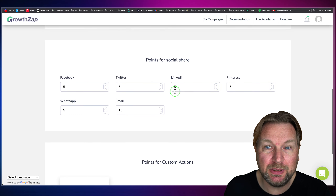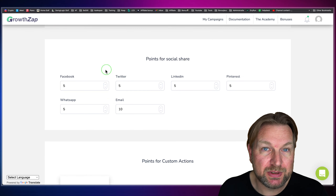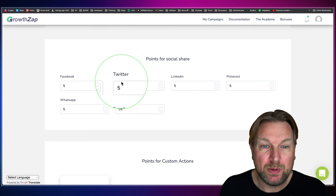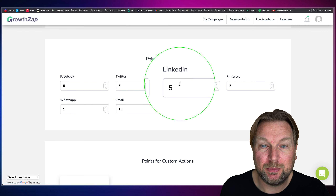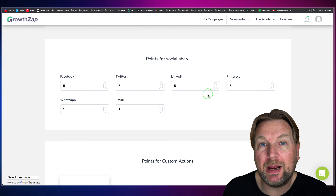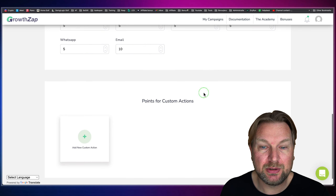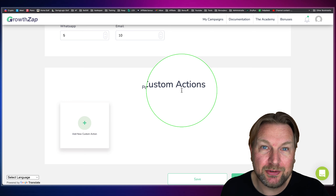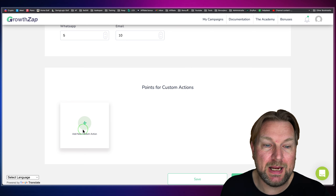When you scroll down, you can see the other actions we just saw — sharing on Facebook, Twitter, LinkedIn, and Pinterest. Maybe you want to let them take another action too. That's also possible because here it says 'Points for Custom Action,' so you can create custom actions by clicking the plus button for a new custom action.